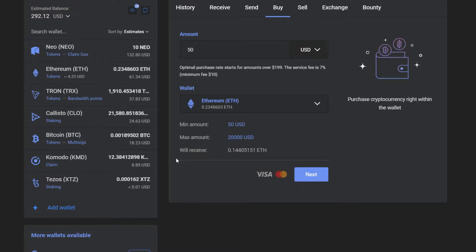Then, select on which wallet you wish to purchase your crypto. In our case, it's gonna be Ethereum.